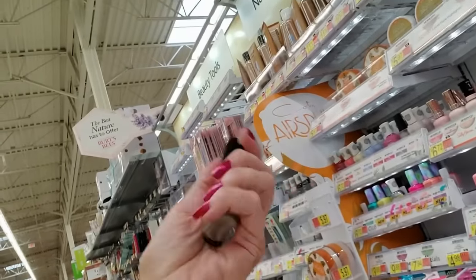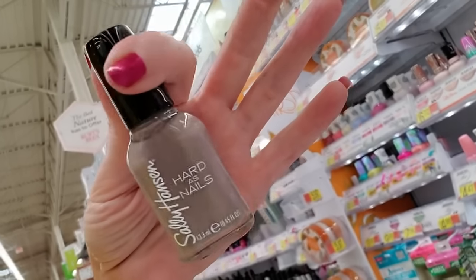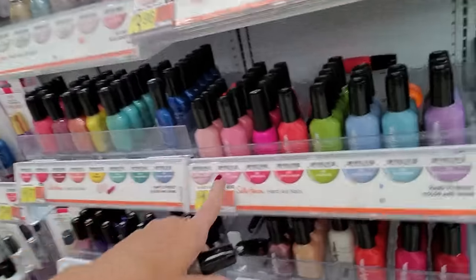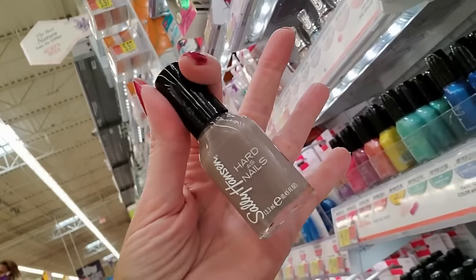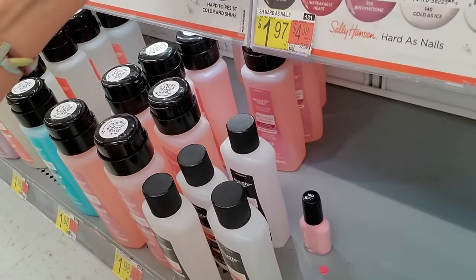Of course, the first one we pick up is one of the ones I don't like — Cemented. Because it's the color of cement and I just can't abide by it. Why would you want your nails to be the color of cement? Here it is, $5.70.